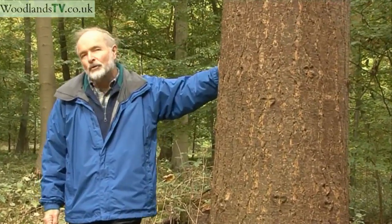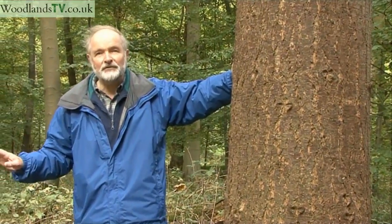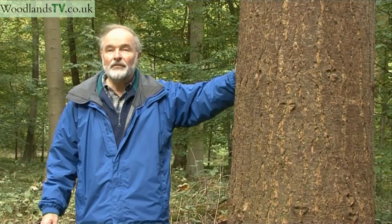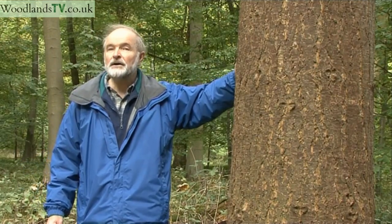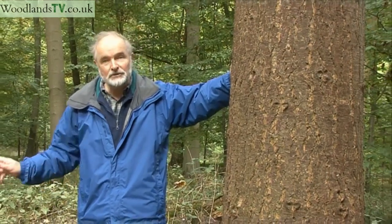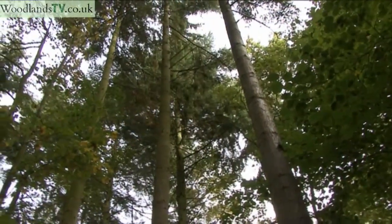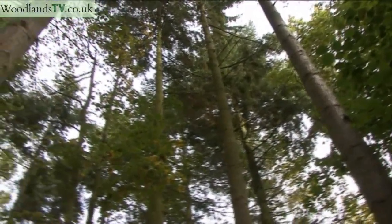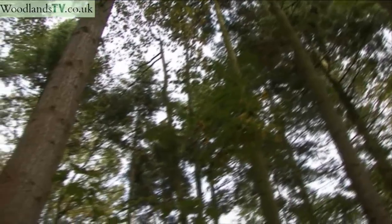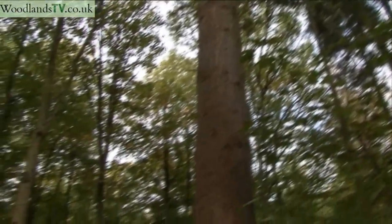But why talk about conifers? Well, we've been looking at beech trees which are 51, 52 years old, and this Douglas fir is also 52 years old, planted the same week that the beech trees were planted. But you can see how big it is, how straight it is — and that is one of the reasons why so much of the planting that has taken place in Britain over the last 50 or 60 years has been of conifer.